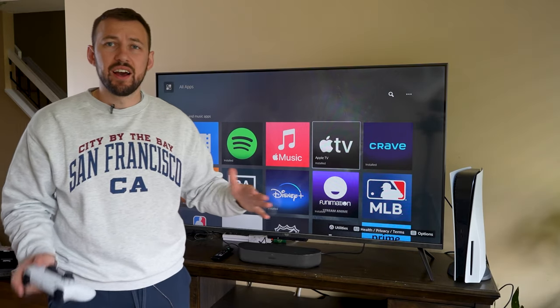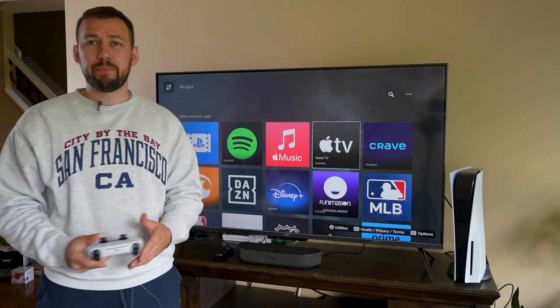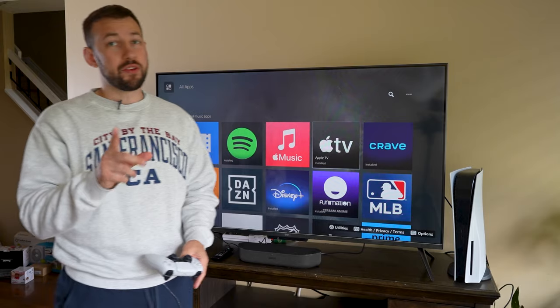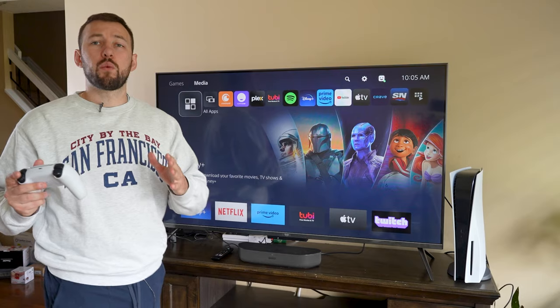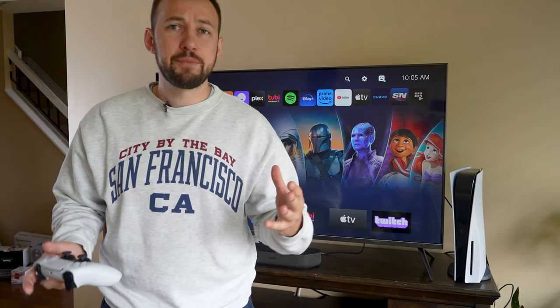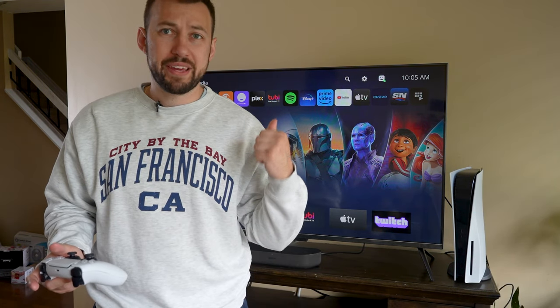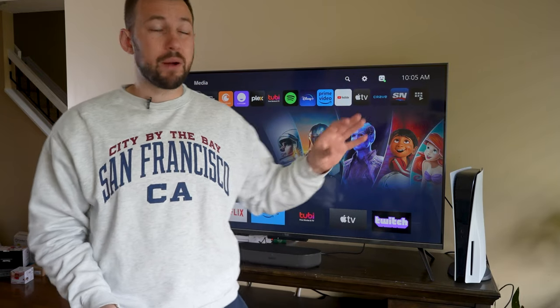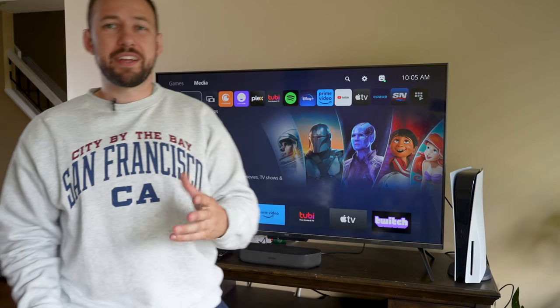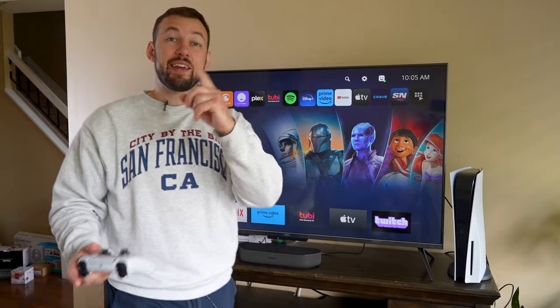There is no scarcity of TV show and movie apps that you can pay for, but on this channel we're not about paying for that unless it's worth it. Now depending on what country you're in, the free apps available on your PS5 could completely change. Here in Canada, the United States, and the United Kingdom, you will almost guaranteed have these two streaming apps.